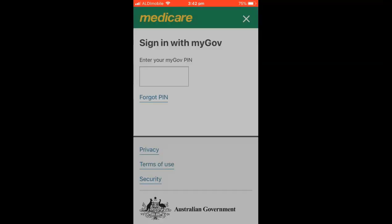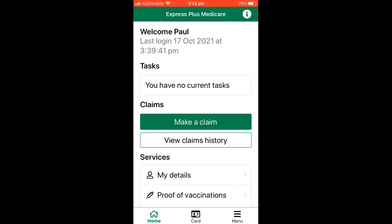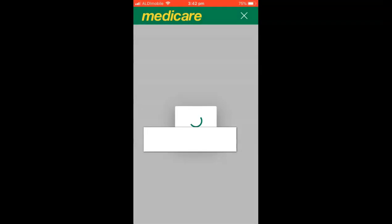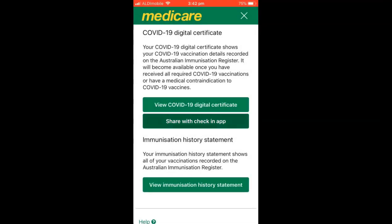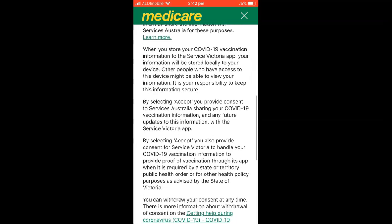Sign in with your MyGov PIN. Tap on the Proof of Vaccination link. Then tap View History. Tap Share with Check-in App. And tap Service Victoria to share. Read the conditions and tap Accept and Share.